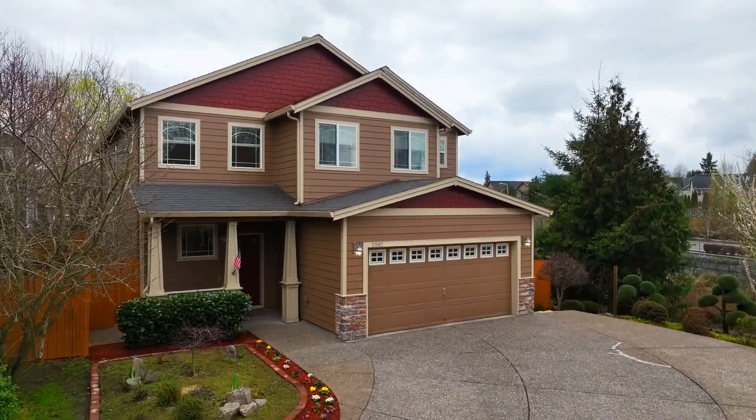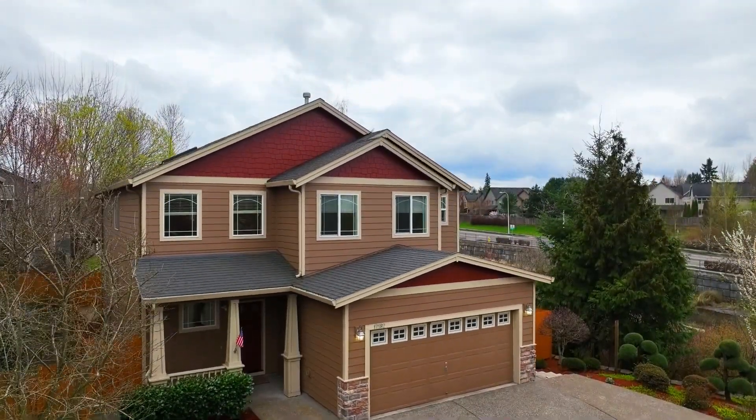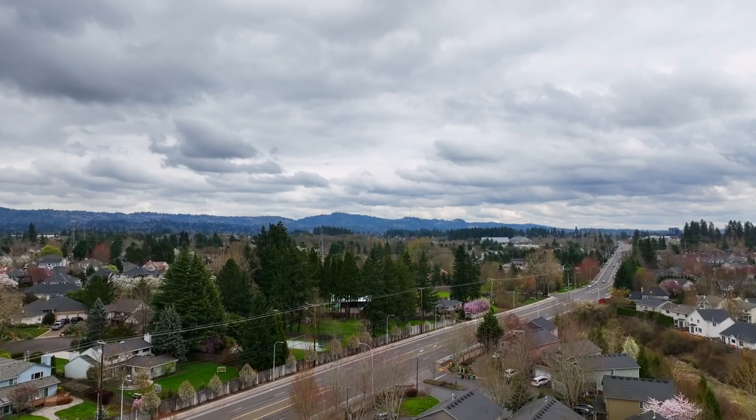A gorgeous craftsman home in a fantastic location — it's all here, ready for you to call home.